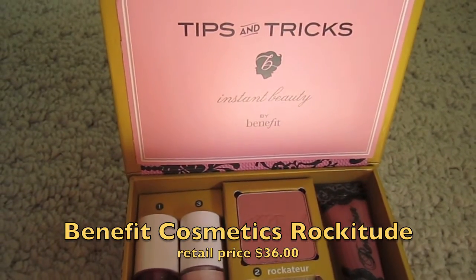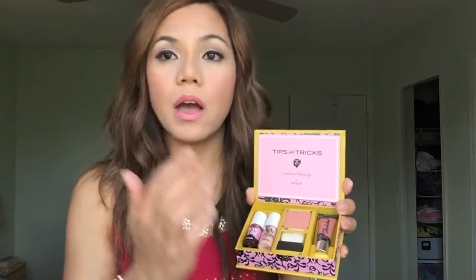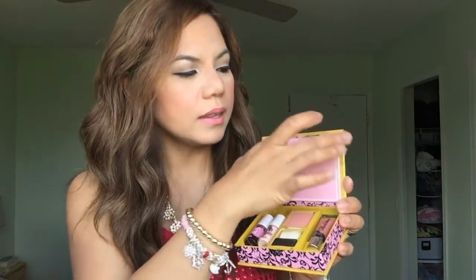Last but not least is this palette from Benefit Cosmetics — it's called the Rock-A-Tude. I've been using this almost every day during the past month and even up to today. Everything I need is right here for the summer. I use the Benetint for my blush, and I use the High Beam when I want to highlight the high points on my cheeks, the bridge of my nose, and the cupid's bow. It also has a blush, but it's not as pigmented as I'd like, so I stick to the Benetint for a natural blush. It also comes with a lip gloss and tips and tricks for how to use each product.